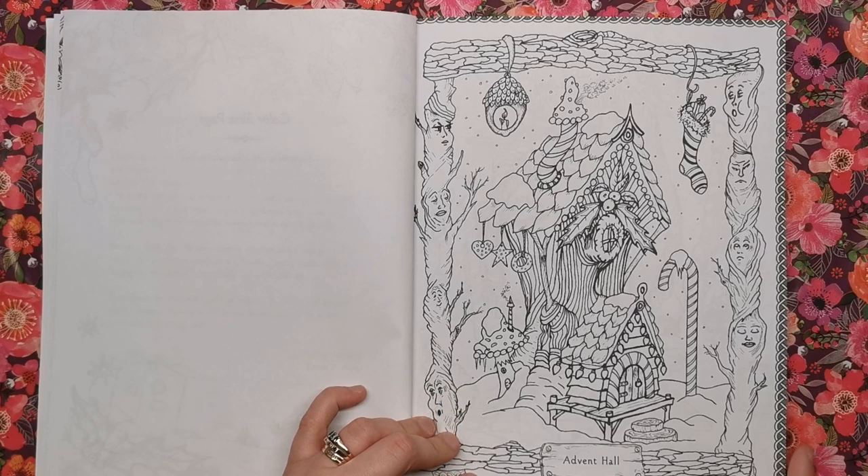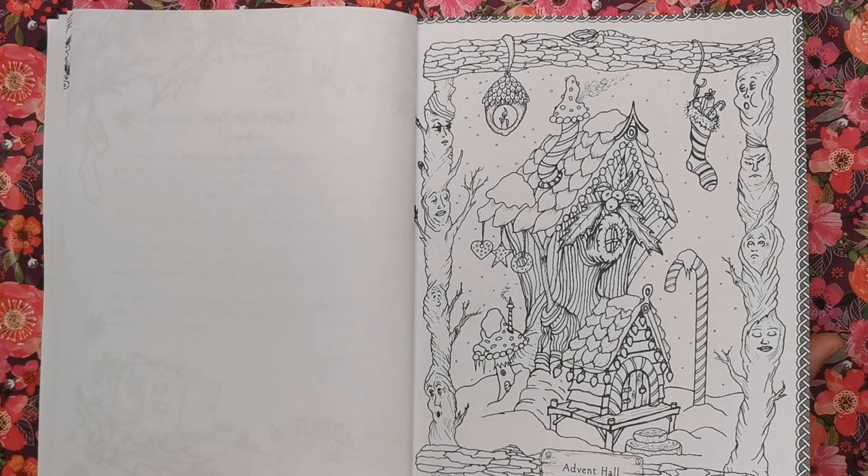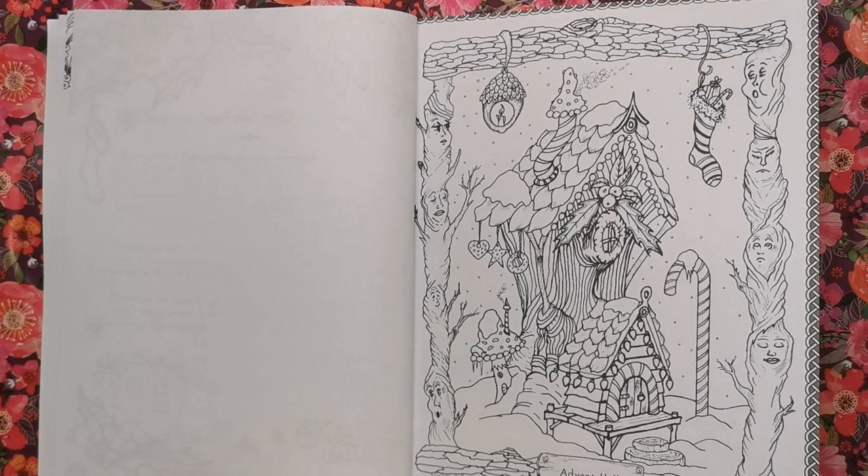It is an Amazon CreateSpace printed book, so the paper isn't the thickest. But I've done some of my best colouring in Amazon CreateSpace books — the paper still works really well with a pencil, it's got a decent amount of tooth to it. So don't worry about that.